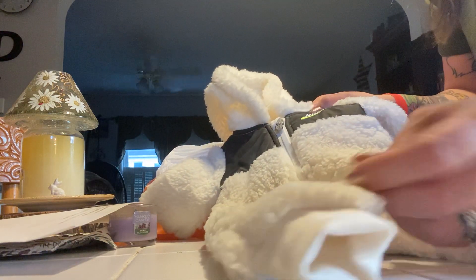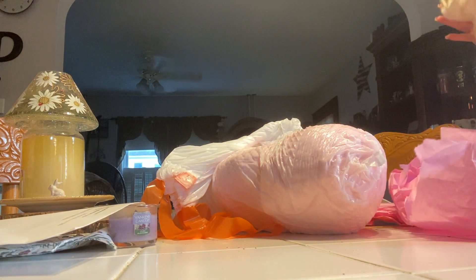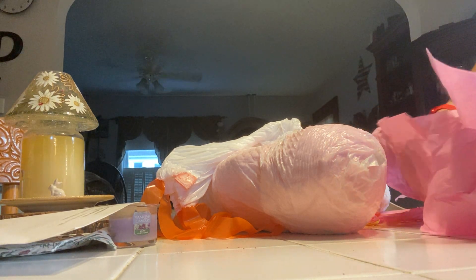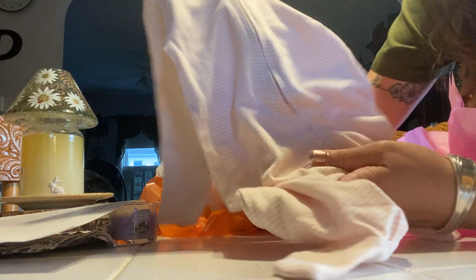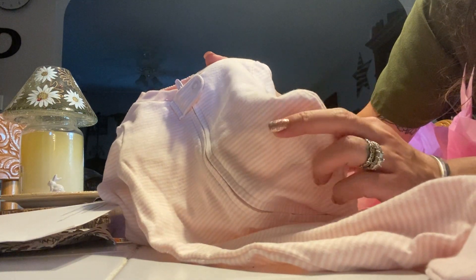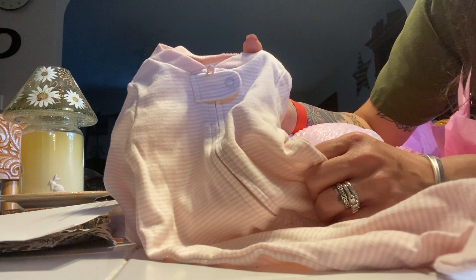A baby from Canada needs a warm, fluffy outfit. That's beautiful. This baby is so spoiled. It's hard to see on the video, but it has the cutest sweet little pink stripes. It's gorgeous.